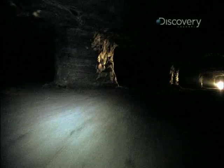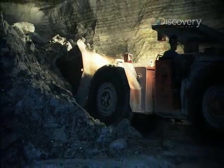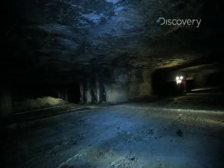The mining method they use here is called room and pillar. Large caverns are carved out, leaving behind 40 by 40 foot load-bearing salt pillars.